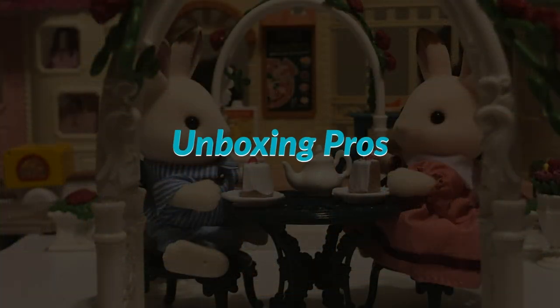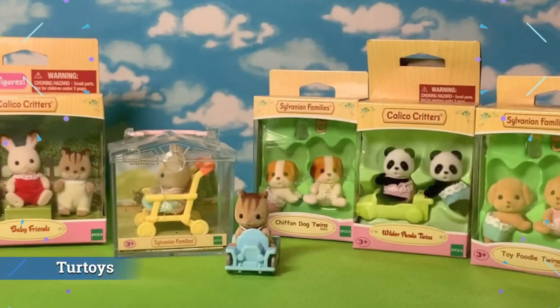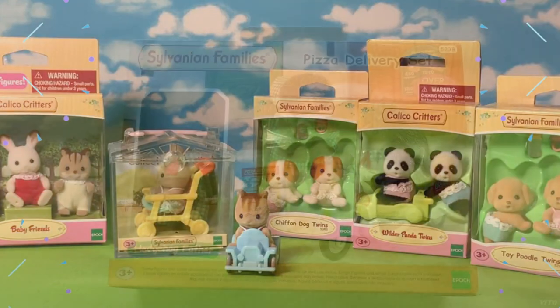Now here are some collectors with really great unboxings. This is Turtoys — this channel tends to focus on the limited edition collector-type sets. It's very well done and very professional, so I enjoy looking at those.